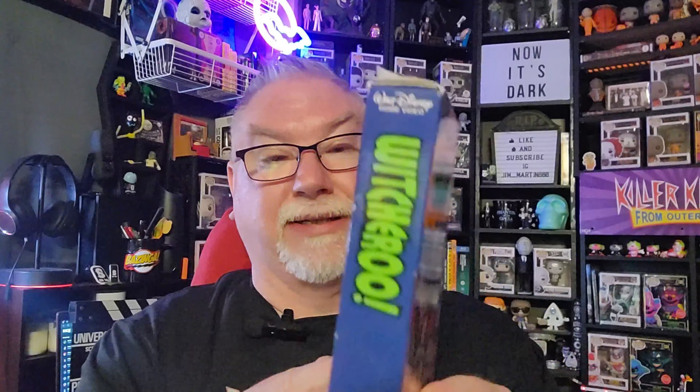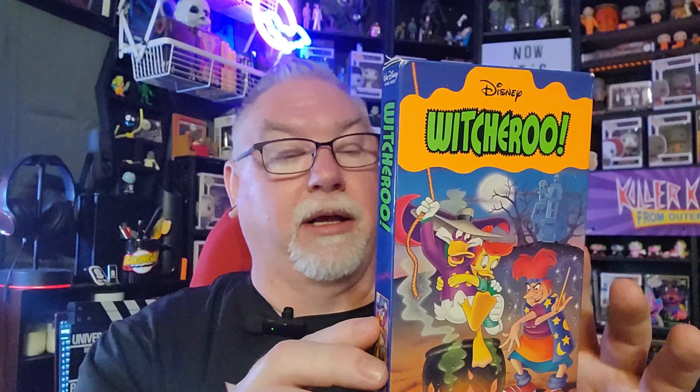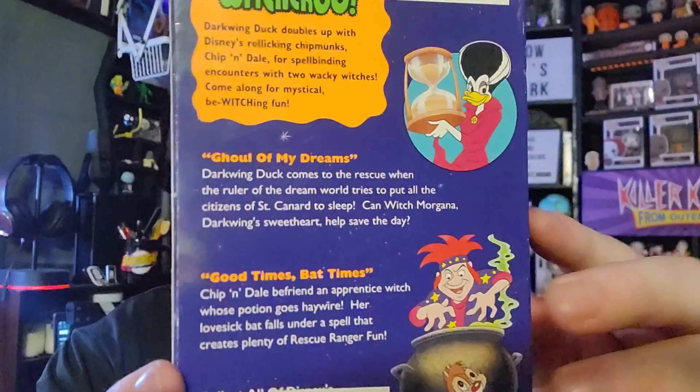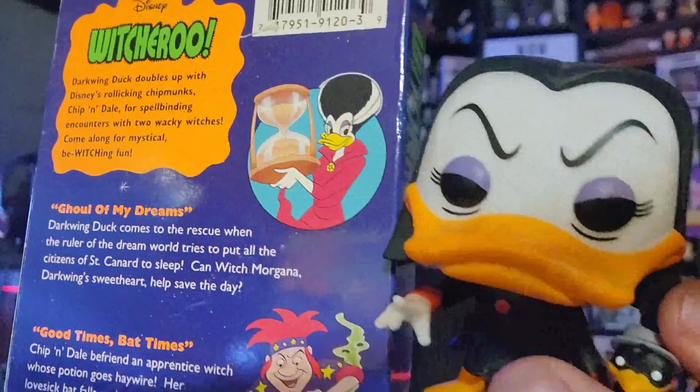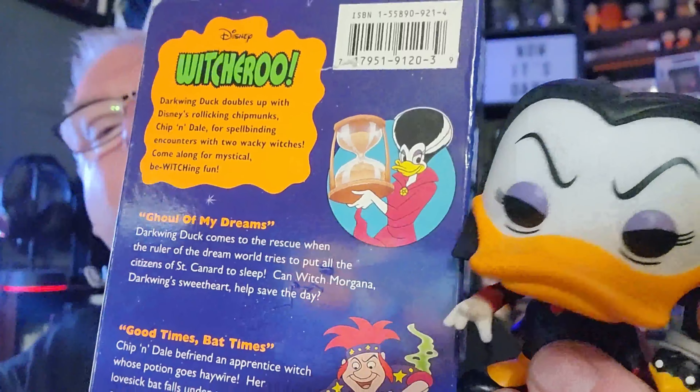This is a random Amazing Spider-Man VHS — I think it's from the 90s animated series. I only picked it up to round out my purchase to five dollars. The last really cool find is Disney's Witcheroo, which is just a couple of episodes of different Halloween-themed episodes from shows like Darkwing Duck, DuckTales, and others. That's exactly why I picked it up — I'm a Darkwing Duck collector. There's an interesting character image on the cover that might match the Funko Pop villain I picked up earlier.